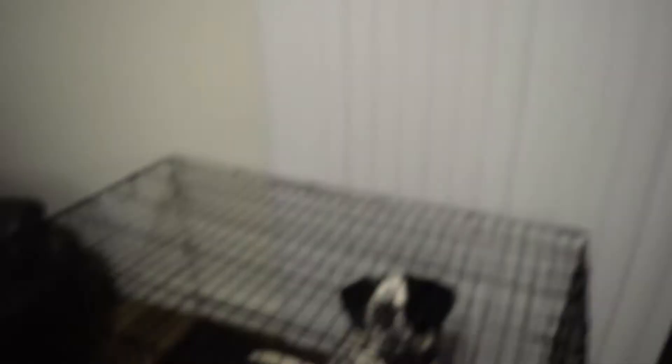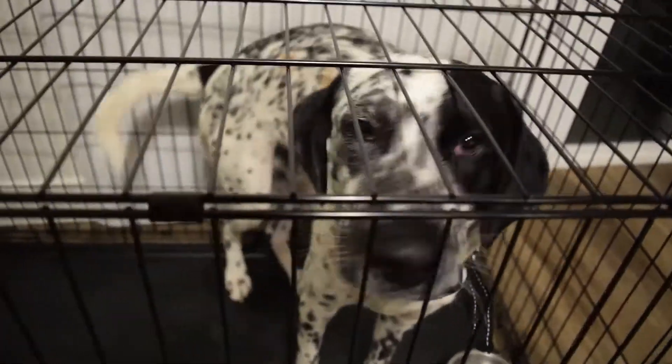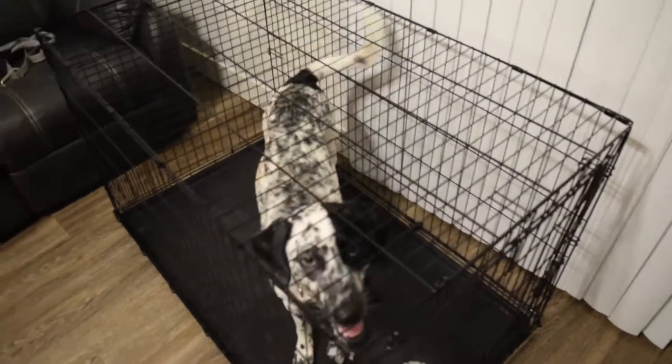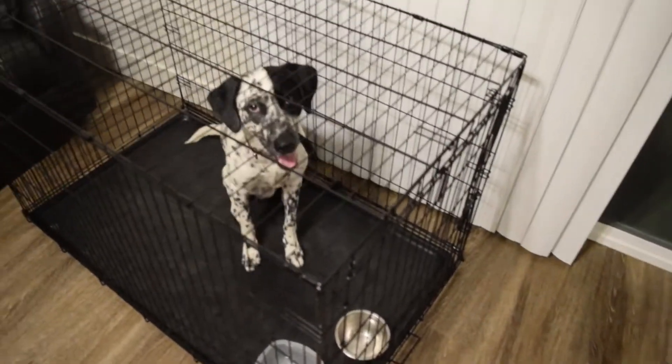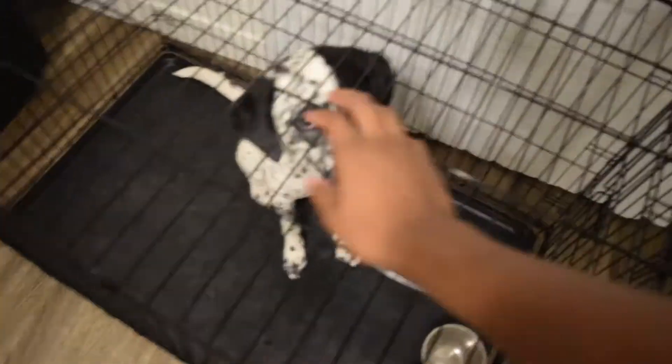And of course this guy right here — this is Sam. He's a Dalmatian mix, half Dalmatian, half Labradoodle. He's super energetic. I have him on camera right now because he likes to run around and cause mayhem, but he's a good boy. Right now we're in the living room area.